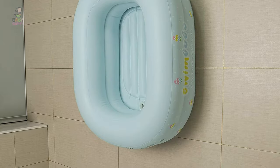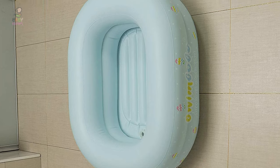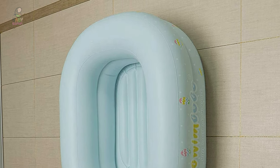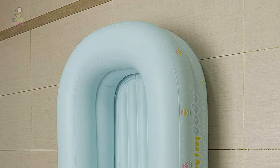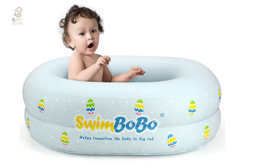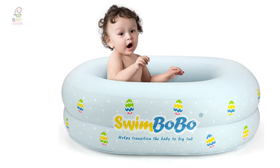This baby bathtub is suitable for newborn babies to two-year-old kids. There is a small independent airbag in the middle to prevent slipping when in use. It can also be transformed into perfect toy storage, so the children's room is no longer cluttered.